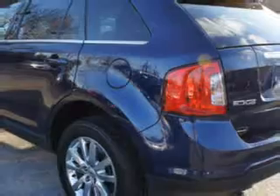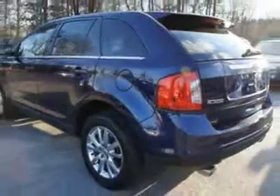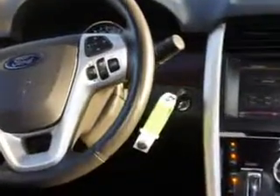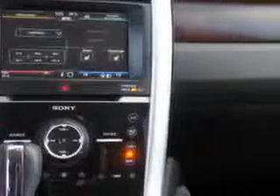Enjoy an exceptional 26 miles to the gallon on this great SUV, with features like leather upholstery, RSC roll stability control, cruise control, backup camera, power steering, power door locks, power windows, and much more.